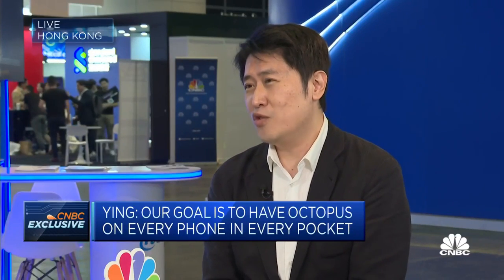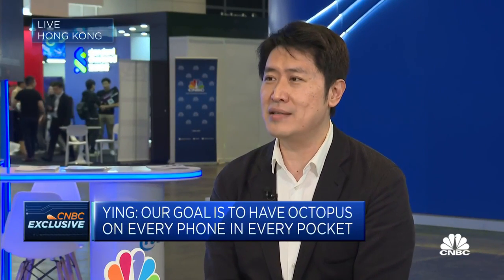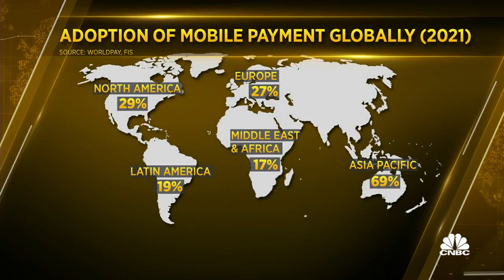So that's the world's first cross-border retail use case of CBDC.